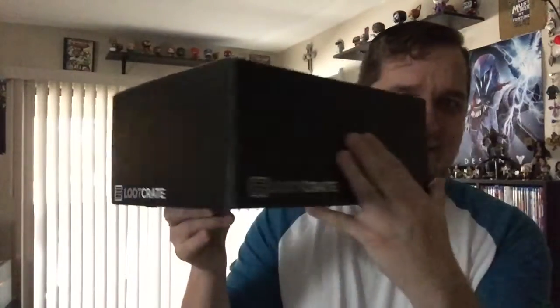Alright, so today — if you followed me on Instagram, you saw last night I posted this. That's right, today I'm unboxing my Loot Crate for the month of November, and you can see it's a decent-sized box. I cut the address out so you can't zoom in and see where I live.